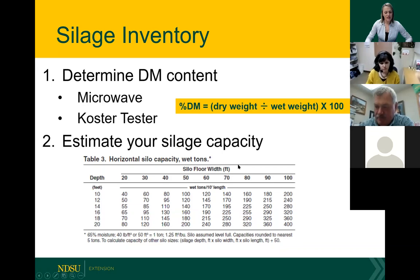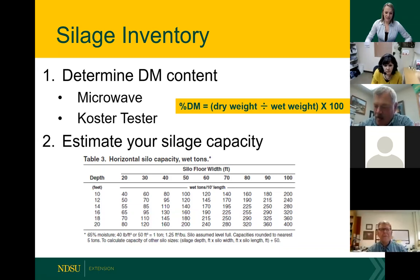Below, I have a table estimating silage capacity. All the publications I found assume a certain moisture content, which makes it a little tricky. This one assumes 65% moisture. Given the challenges with our harvest this year, we know not all of our silage is going to be at 65% moisture — that is one of the limitations. But you're going to do your silage depth in feet multiplied by silo width and silo length and divide that by 50 to get an estimate, remembering this assumes 65% moisture.